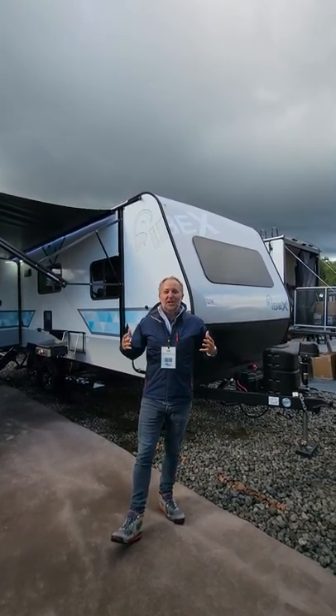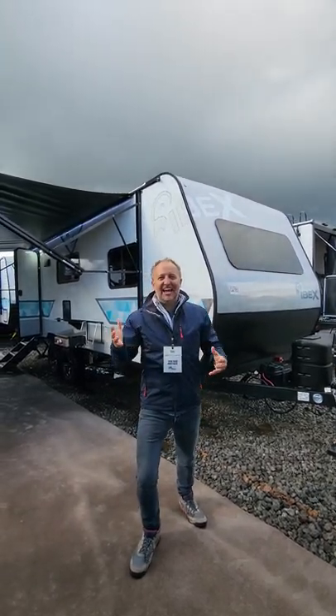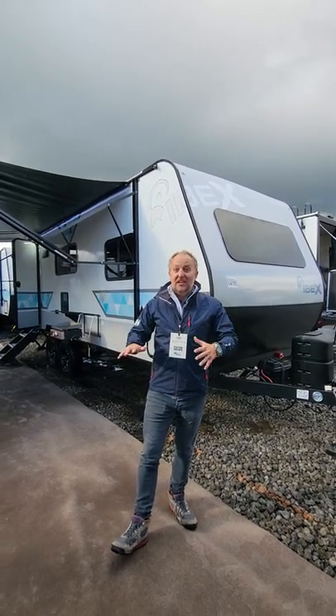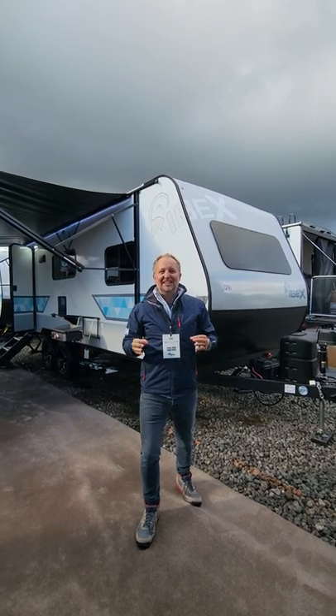Good morning, Cody Shade here. We are outside live showing you a sneak peek at the 2022 Forest River event. The show isn't even open yet, and I'm going to give you a sneak peek of what Ibex has to offer.